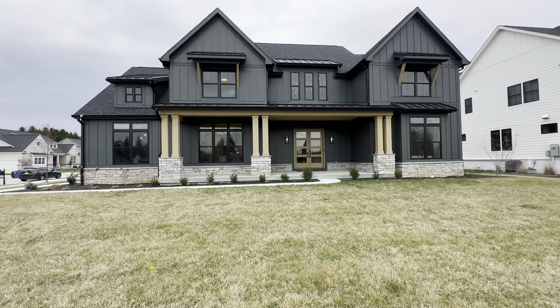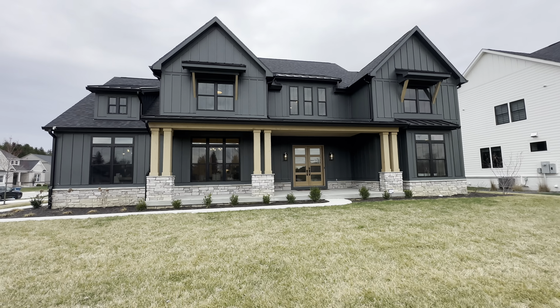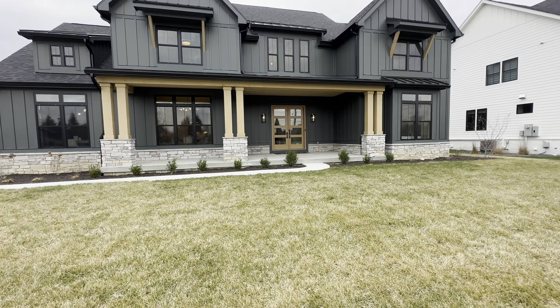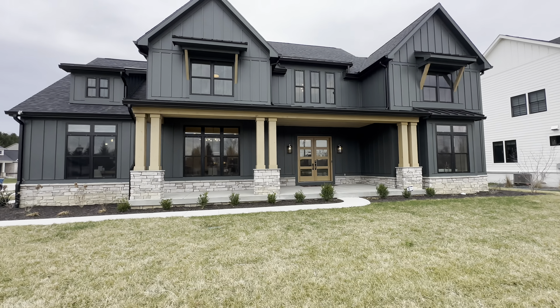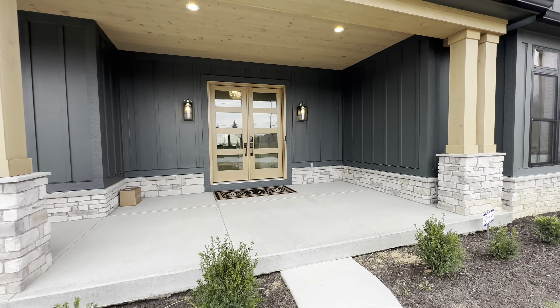This is the Forest Creek from Diani Homes. Y'all know I love me some Diani Homes and I think they knocked it out of the park with the blackboard and batten, the nice wood columns, a couple awnings up there with some wood as well, and of course the stone going around the base of the home. Inside this home it features four bedrooms, three and a half bathrooms, a three car garage, and all of that sits inside approximately 3,541 square feet.